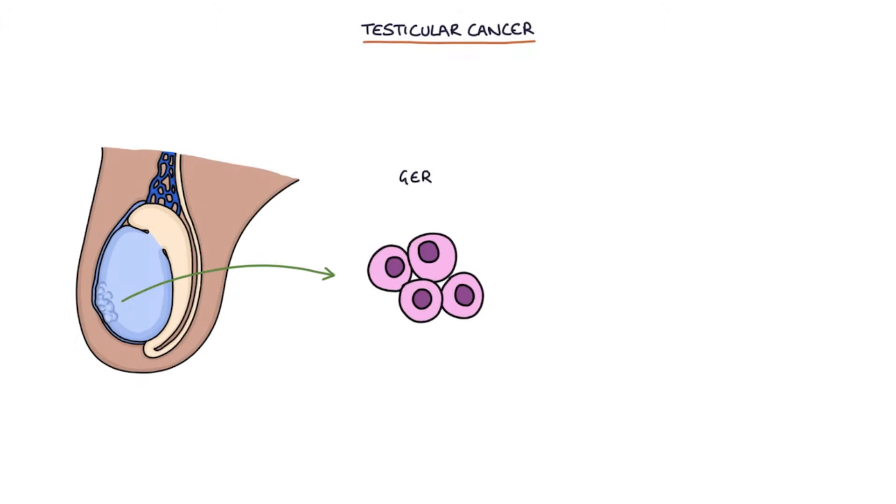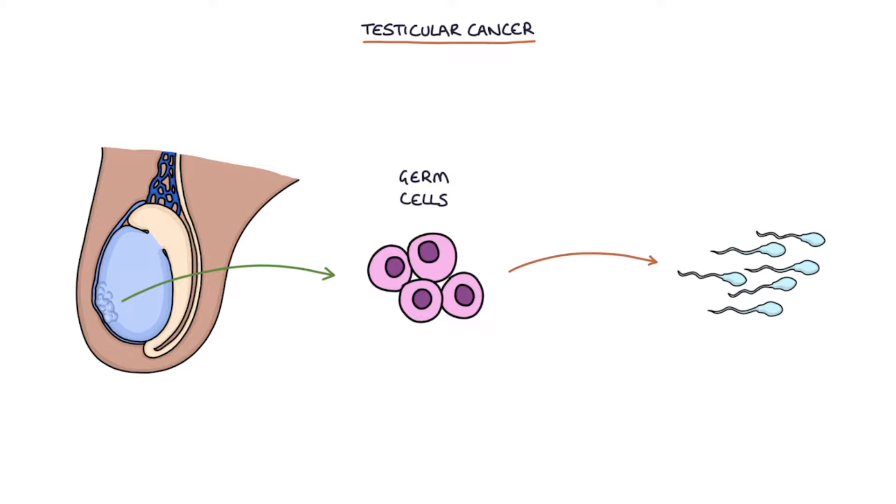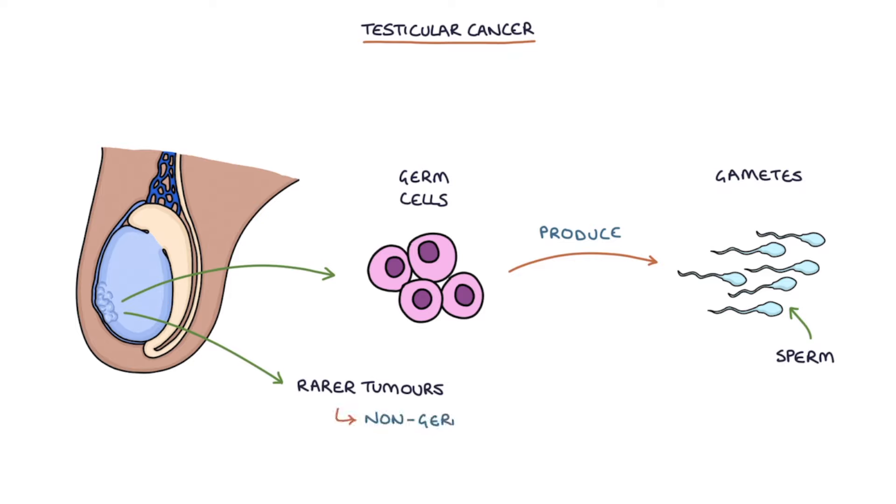Testicular cancer arises from the germ cells in the testes. Germ cells are cells that produce gametes, and in the testicles the gametes are the sperm. There are other rarer tumors in the testes, such as non-germ cell tumors and secondary metastases.